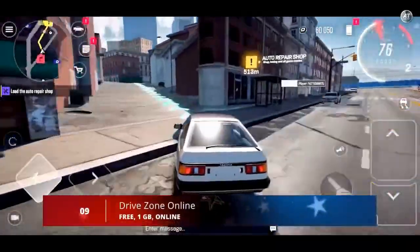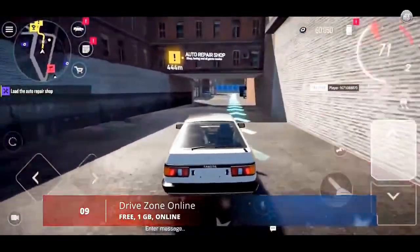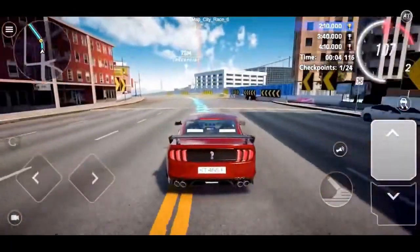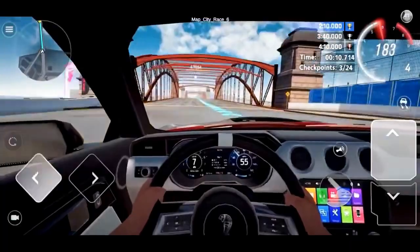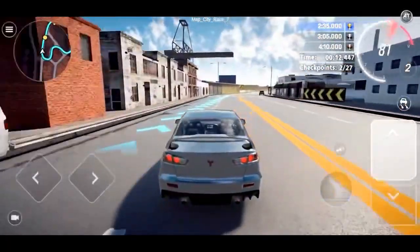At number 9, we have DriveZone Online. This is an open-world online driving game with excellent graphics. In DriveZone Online, you can move freely on the map and choose the missions you want to complete. In the beginning, the races may be a bit unfair as you'll likely be driving slower cars than your rivals. However, as you participate in races, you'll level up and unlock new vehicles that you can use to win.